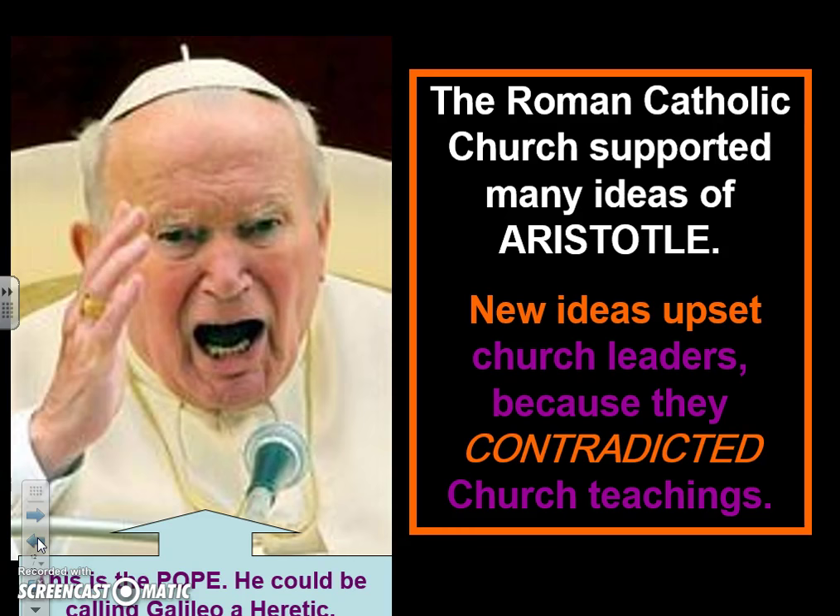So the church gets pretty angry because these scientists are proving them wrong. What happens when the church is wrong? People start thinking — oh, they were wrong about the way the earth is, so maybe they're wrong about Jesus, maybe they're wrong about sin, maybe they're wrong about me having to give them money. It makes the church look bad, so the church gets pretty angry at scientists who contradict their teachings.